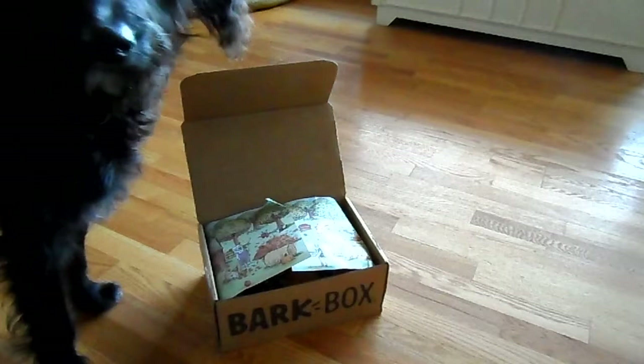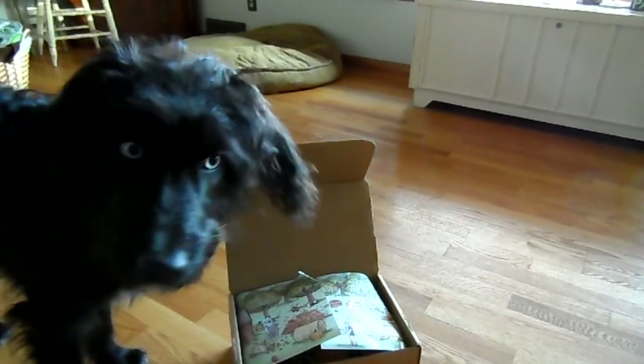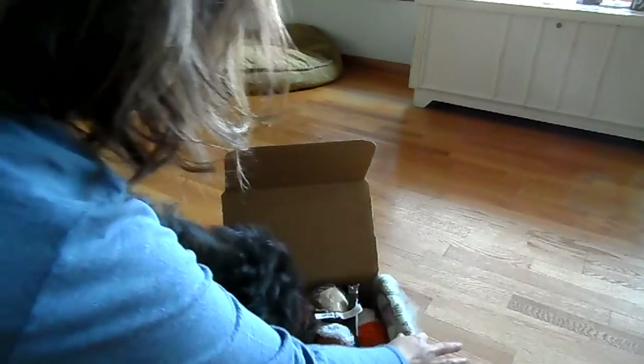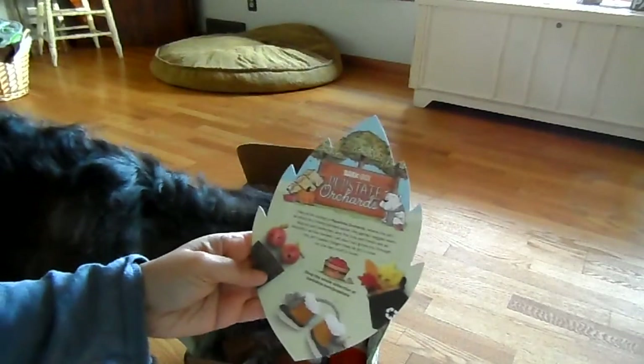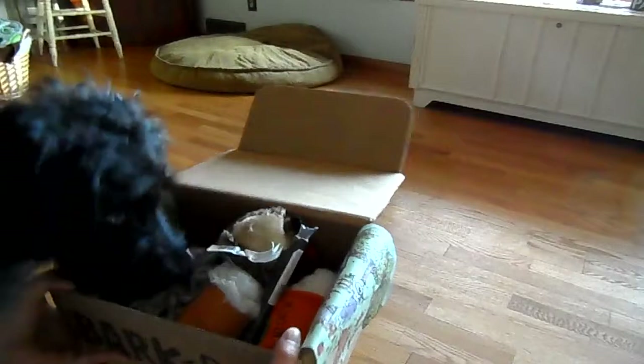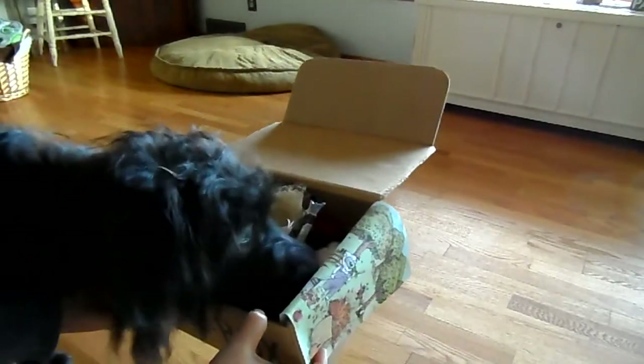Hey Charlie, what's in your BarkBox? What's in your box? You want to see? Let's see what's in there. Oh wow, what kind of stuff is in here? Some cute stuff! What's in there? Is it for you? Is it yours? Yeah, you want to take it? Go ahead.